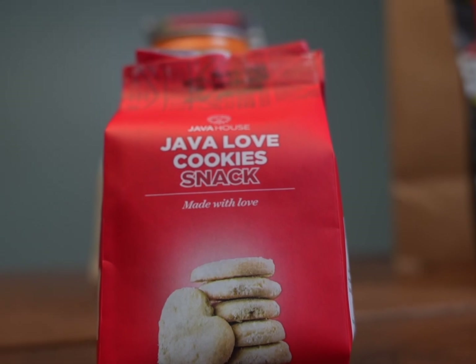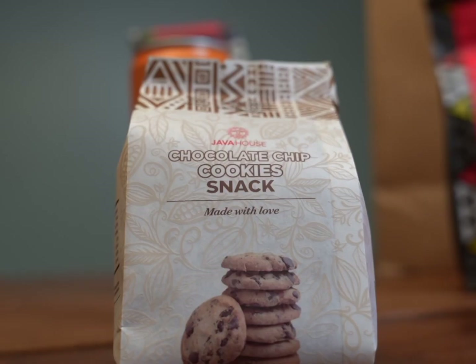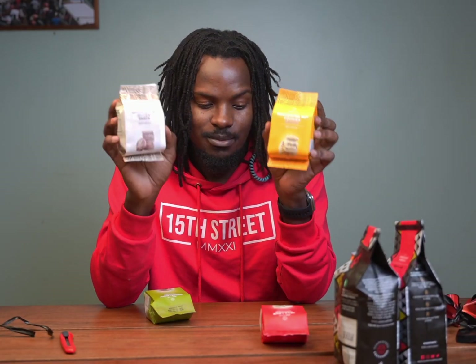We have a whole bunch of cookies. To start off we have the Java Love cookies — looking forward to these. And these are the macadamia nut cookies; they make very good snacks, I've tasted these. Then the chocolate chip cookies, and then we have the ginger lemon cookies. As far as I'm concerned they are the best that I've tasted. These make for great gifts — you could also gift me some of these, I love them.